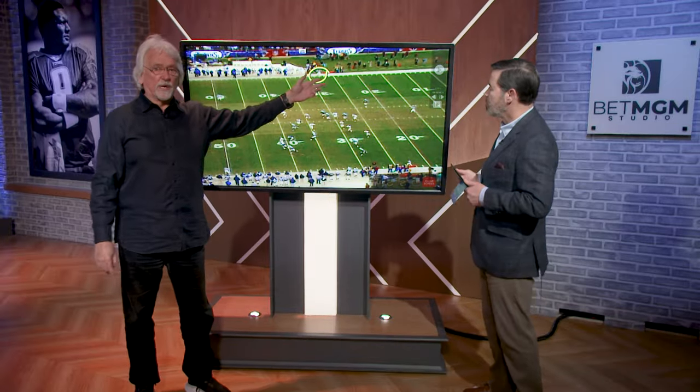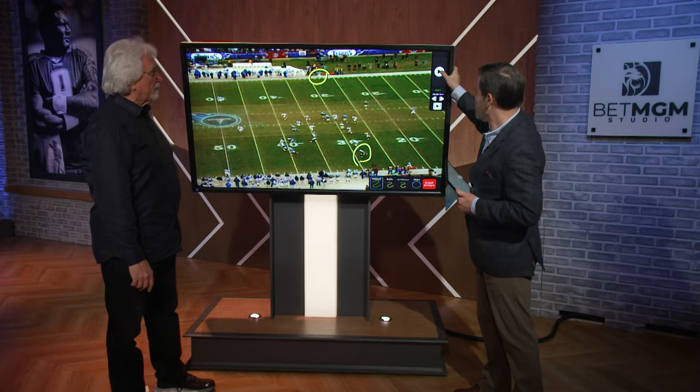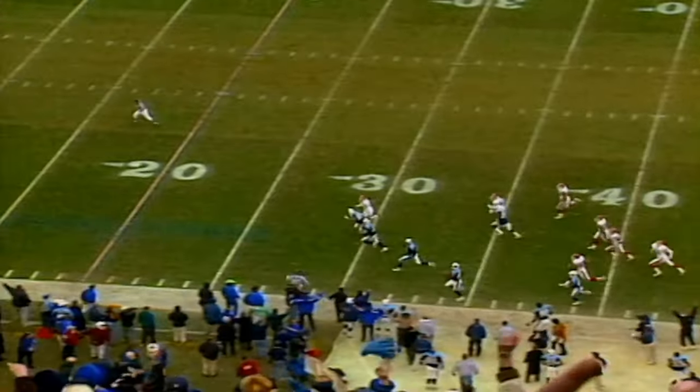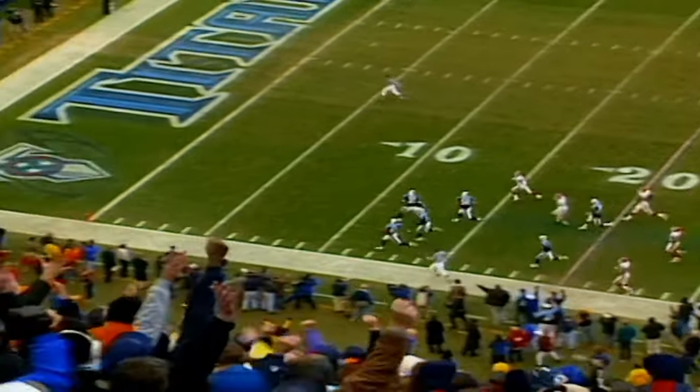For any Buffalo Bills fan watching — okay, let's go. And here's Kevin, and there's Dice. On your mark, get set, go. They set up a perfect wall. The wall that they set up worked absolutely perfect. Buffalo was completely confused.